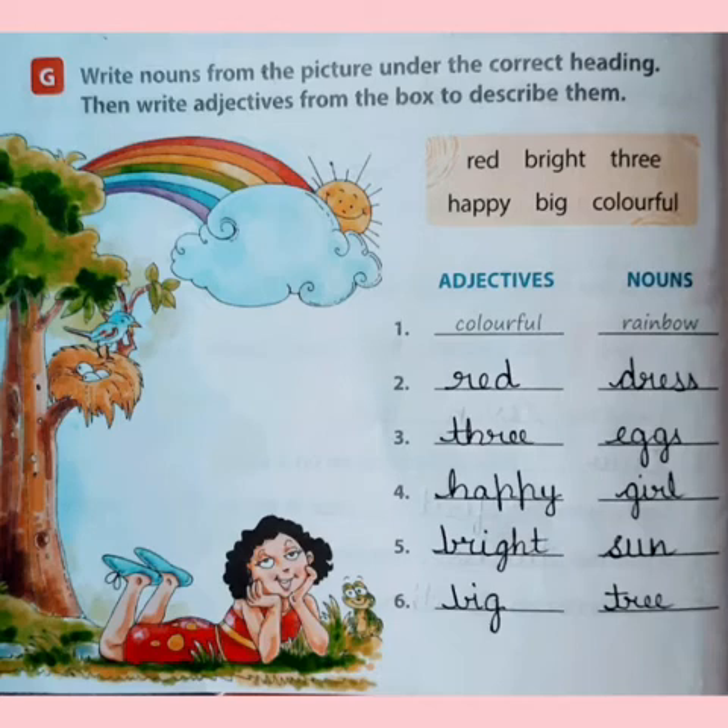In the same way, we have to find out words like the second one: red. What is red? Red is the color of the dress the girl is wearing. Then we have three adjectives and the noun is eggs. In the nest, you can see three eggs are there. So, three is the adjective and the noun is eggs.